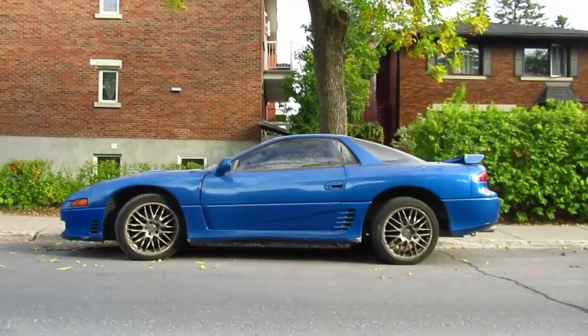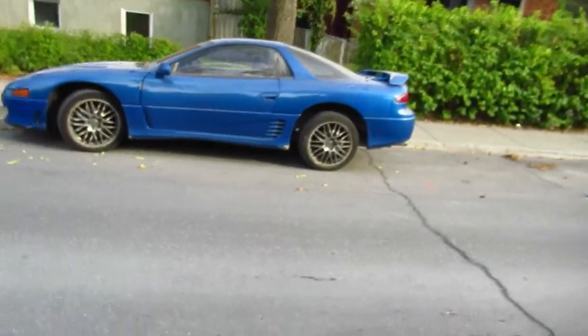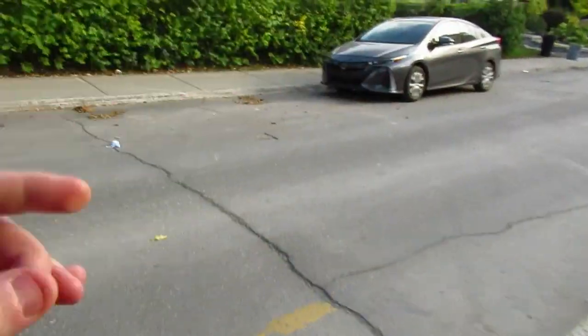Hey, what's happening guys? Elton McFall here. I was just doing a walking video on this street — I won't say what street it is to keep some anonymity — but this is one of only two Mitsubishi 3000 GTs I've ever seen.